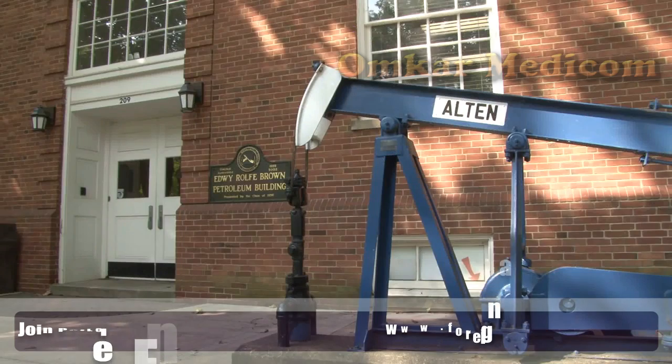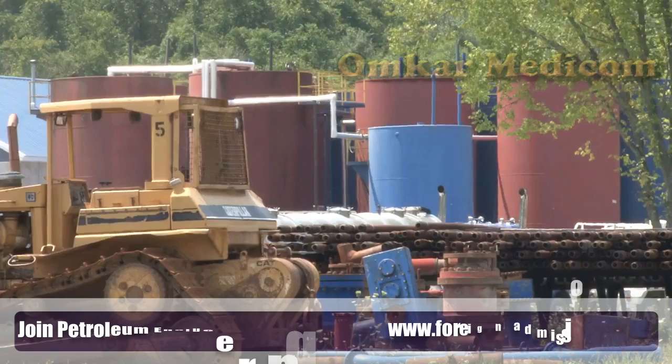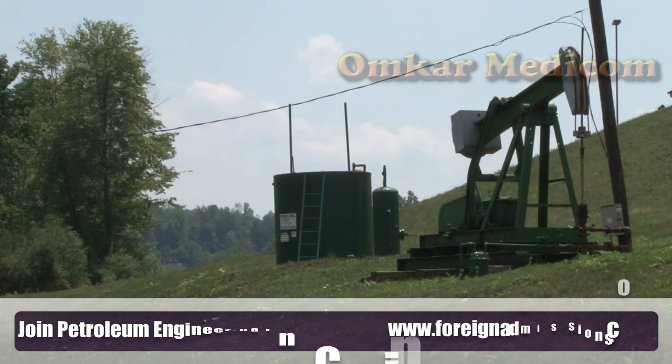A petroleum engineer's job is to find and drill, explore for oil and gas in rock formations deep in the earth. As a petroleum engineer, you can work in one of three different areas usually: drilling engineering, production engineering, and reservoir engineering.